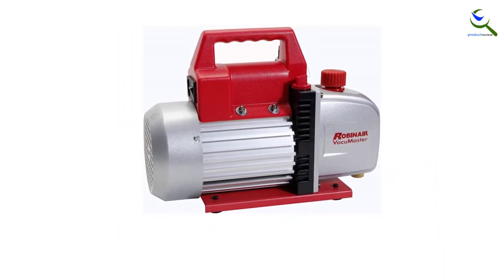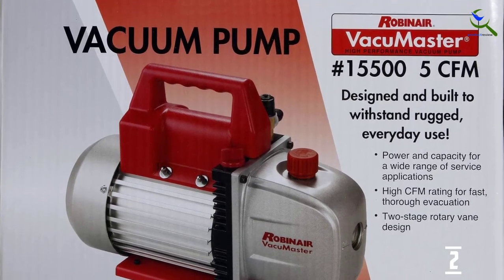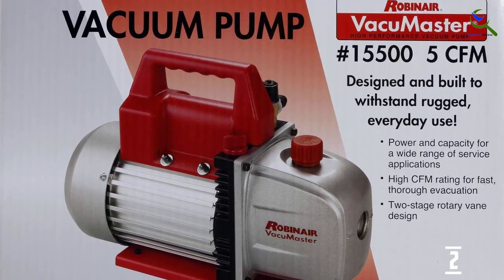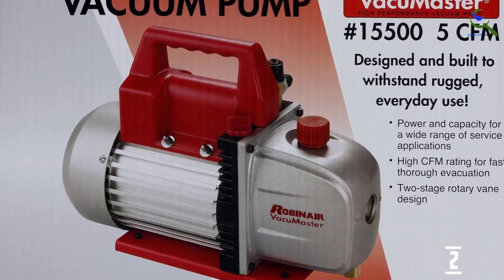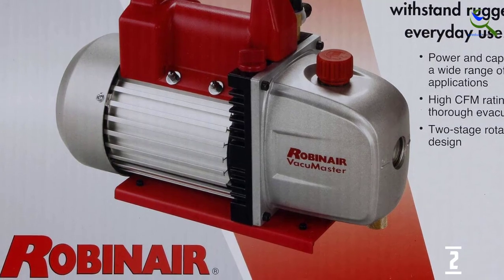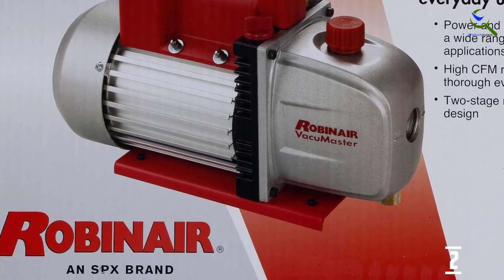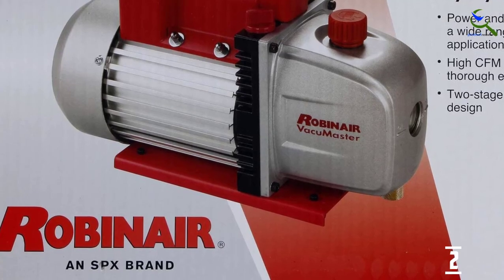RobinAir is recognized throughout the world as the quality and performance leader in ACR evacuation tools, and this position has led to its success with the full range of products that serve the heating, ventilating, air conditioning, refrigeration, HVAC-R, and mobile markets, which includes the automotive aftermarket along with other industries such as agriculture and construction.